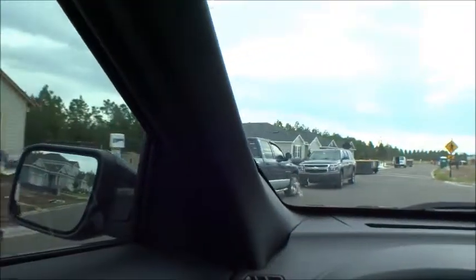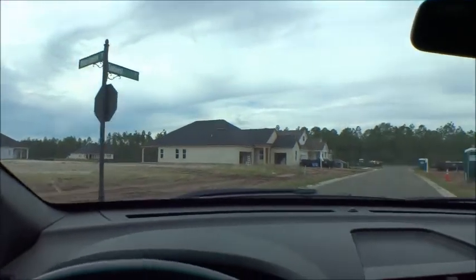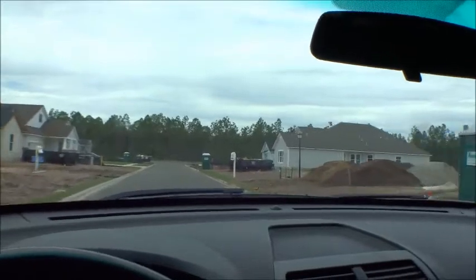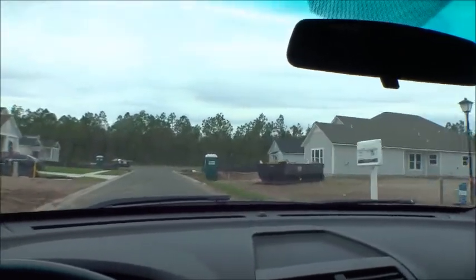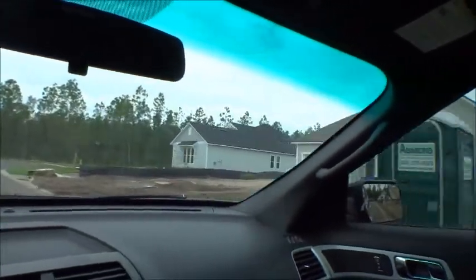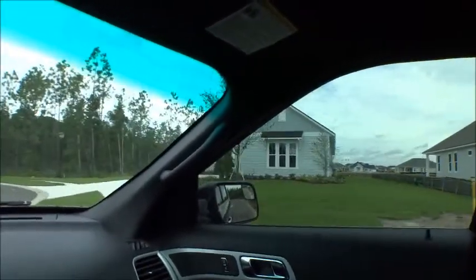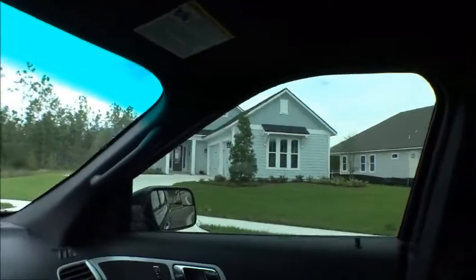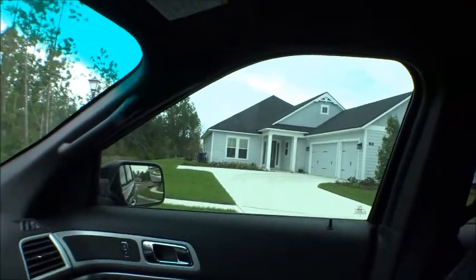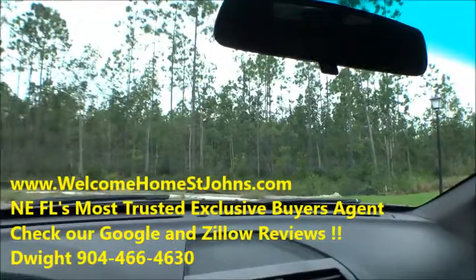Sharon, I appreciate you guys tuning in. We just saw basically one half of the community — there's plenty more on the other side — but this is a great community and all the new stuff down here in the Crosswater area is fantastic. Give us a call if we can help you answer any questions and get you into a great new home. Look at that cool one — I love side-load garages. That one is right on top of a lake. You guys have a fantastic day; we appreciate you tuning in.